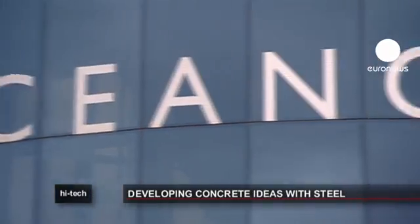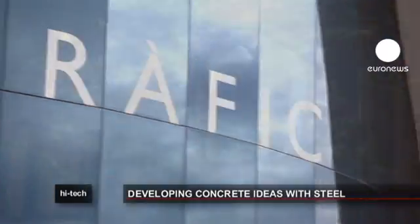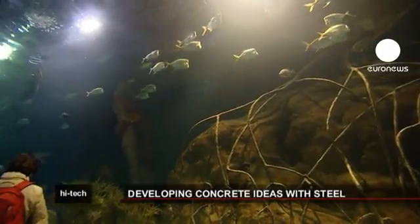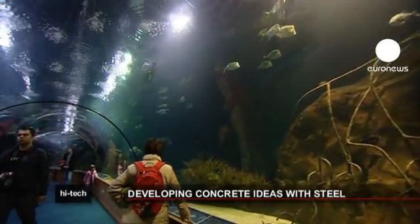Among the buildings created by Candela is the Oceanographic Park. Its aquarium contains the equivalent of 15 Olympic swimming pools. It is one of the biggest in Europe.